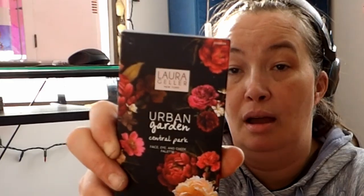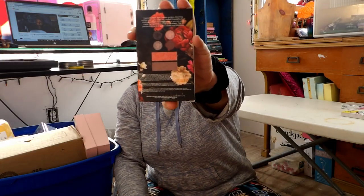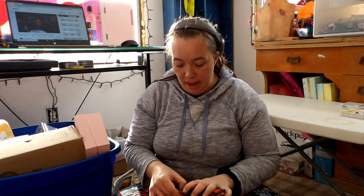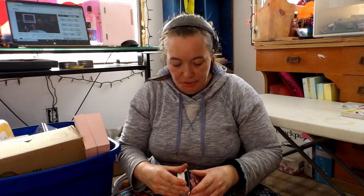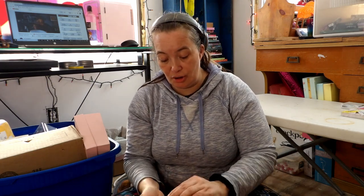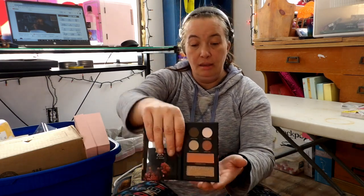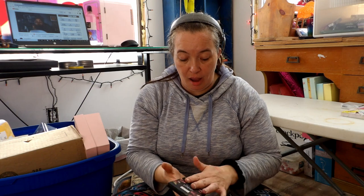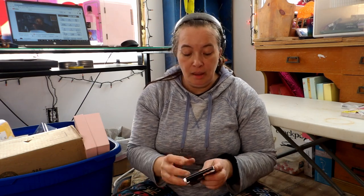And then I got this Laura Geller New York Urban Garden Central Park. I got this in my very first Ipsy bag, and I gave it away in my gently used palettes. It's not that I didn't like it — I just didn't feel like I needed it because I had so many of these colors. But since it came back to me, I should probably just keep it. It comes with a mirror and a plastic thingy, and the colors are absolutely beautiful and they work really well. Not all of Laura Geller's palettes are good, but this one was.